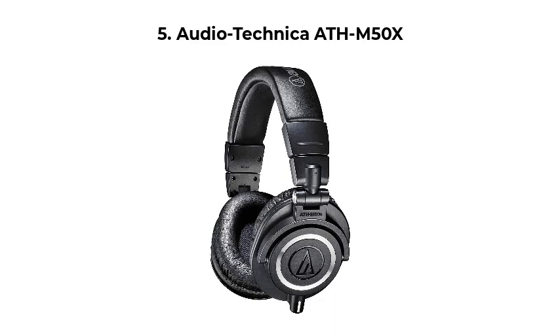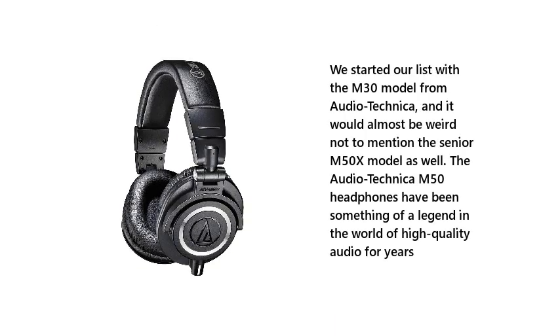Number 5: Audio-Technica ATH-M50X. We started our list with the M30 model from Audio-Technica, and it would almost be weird not to mention the senior M50X model as well. The Audio-Technica M50 headphones have been something of a legend in the world of high-quality audio for years.